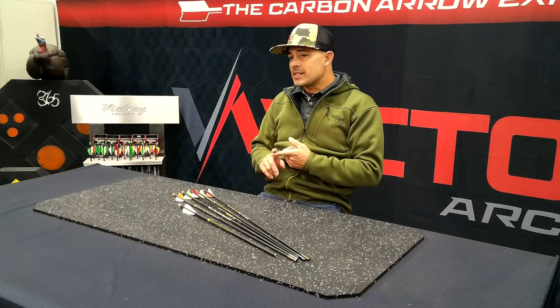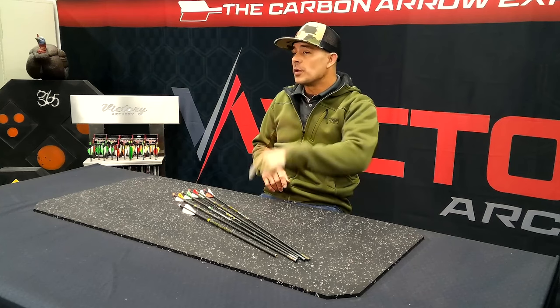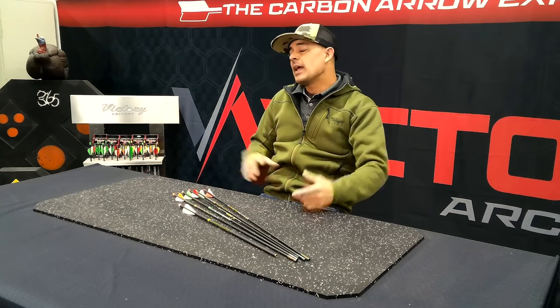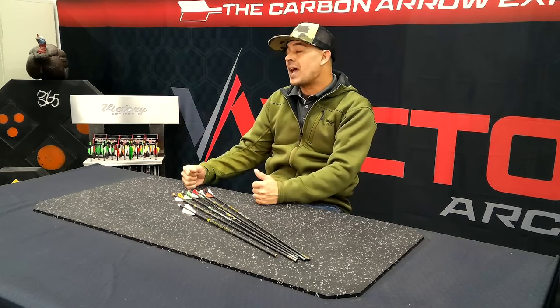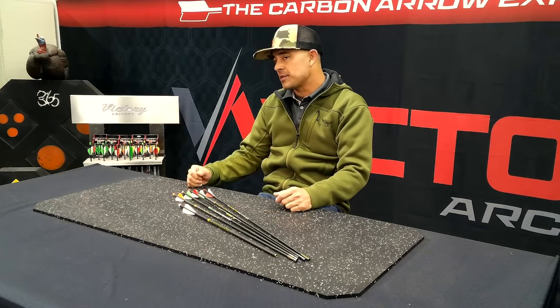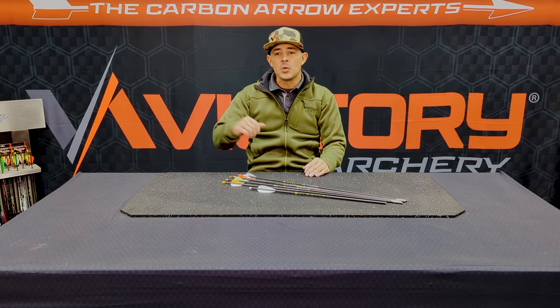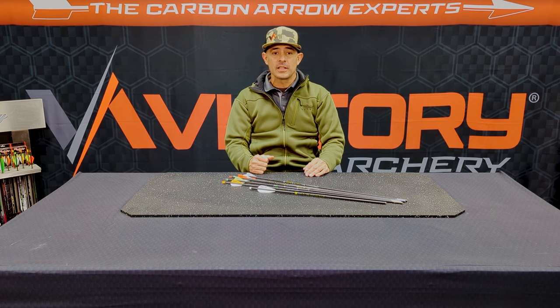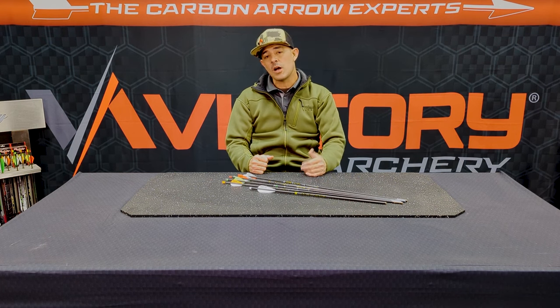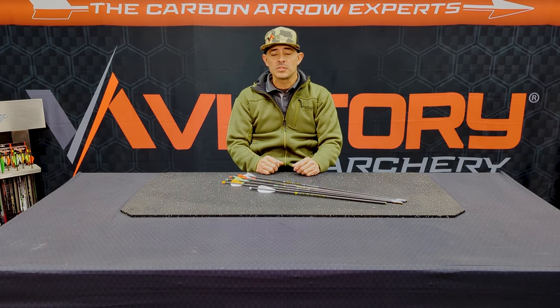The NBS show in Texas runs February 2nd through the 5th. Sports Inc show in Arizona is February 13th through the 15th. And don't forget, we're also going to have a booth at the Lancaster Classic, January 25th through the 28th. A lot going on in the next few weeks — Victory is going to be all over it. Come ask us questions, we'd love to meet you face to face and talk about arrows and new product.